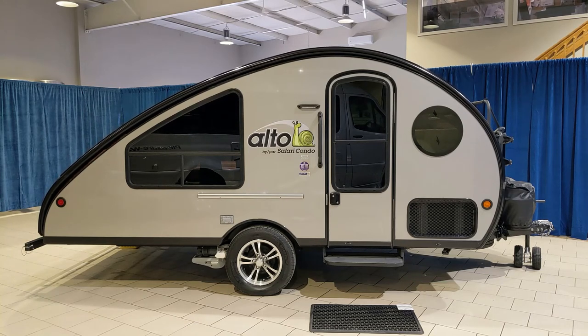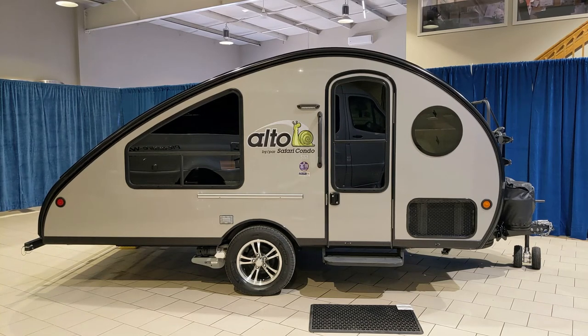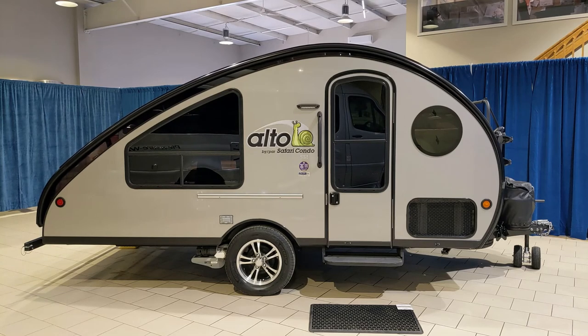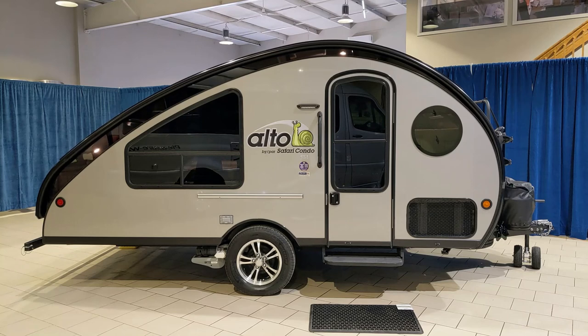I think you'll find that Safari Condo makes the highest quality travel trailer you can find. They do an excellent job on their fit and finish, and they always put the customer first. You can't really go wrong with an Alto by Safari Condo. Please come to K&AM RV and check them out — I'm sure you'll be very glad you did.